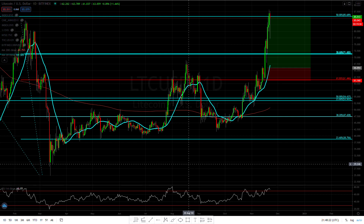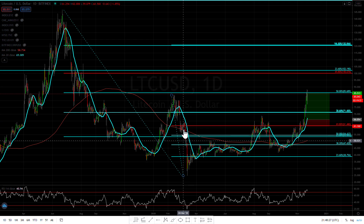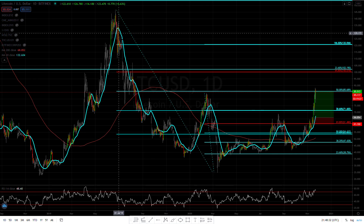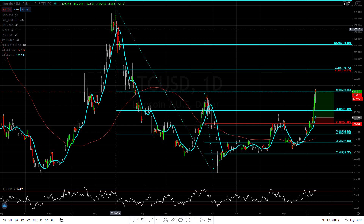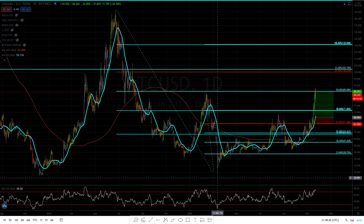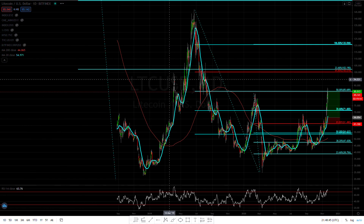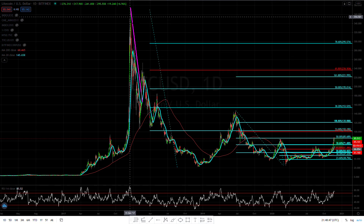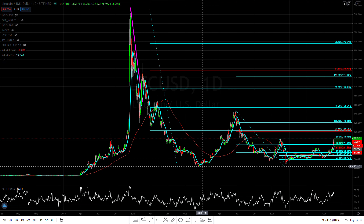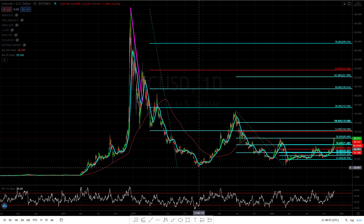Hey guys, Forex Capital here. Let's take a look at what Litecoin is doing today. Looking at the daily chart — if you're new to the channel, let's review the FIBs since I always get emailed questions about that. I'm using the FIBs from June 22nd of 2019 to the March 13th low of 2020. I'm also using this bigger FIB from the high of December 19th of 2017 to about December 13th of 2018.